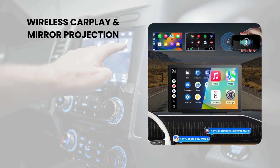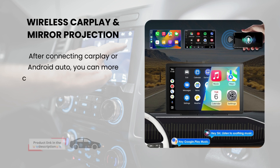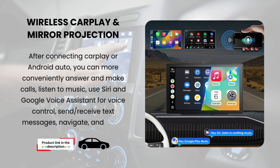Wireless CarPlay and mirror projection. After connecting CarPlay or Android Auto, you can more conveniently answer and make calls, listen to music, use Siri and Google Voice Assistant for voice control, send and receive text messages, navigate, and more.